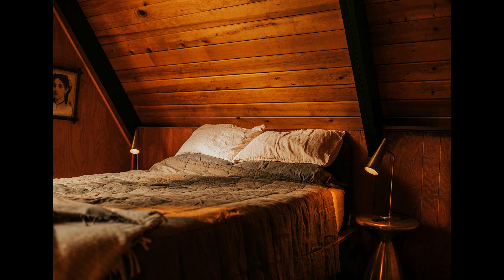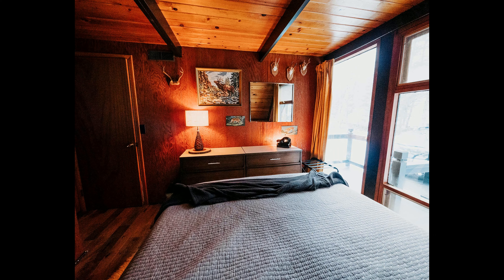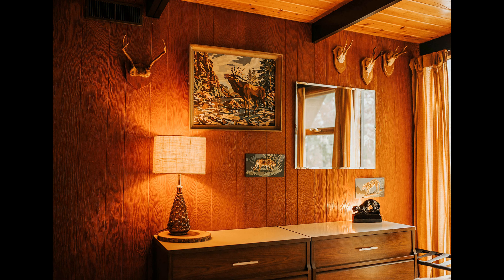This beach house is the perfect place to kick back and relax. With its modern feel and amenities, coupled with its stunning views of Lake Huron, you are sure to enjoy your stay. So come and stay at this amazing beach house and make the most of your vacation.